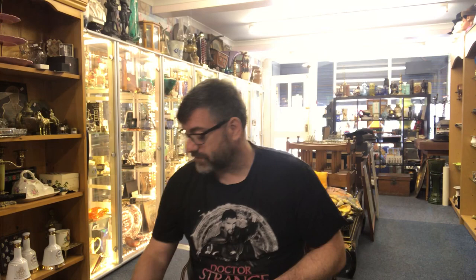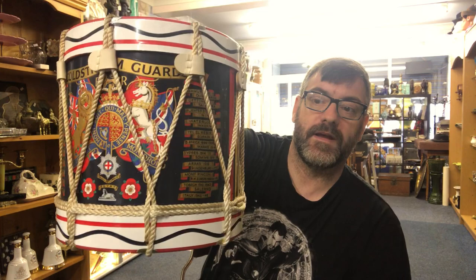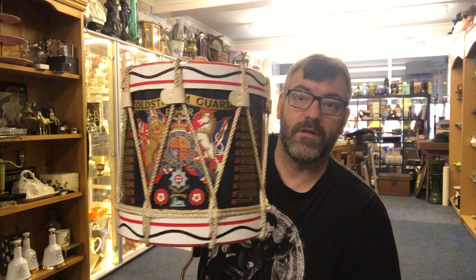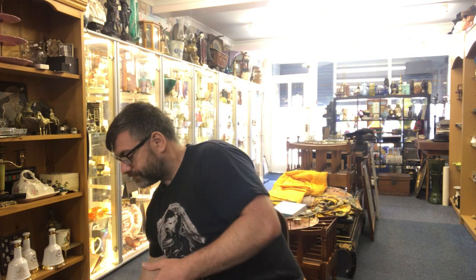I gave him a massive shout out in the last video, so thank you again. We're going to start off with this Coldstream Guards Ice Bucket. It's got that beautiful memorial on the front there — it's modelled as a drum. It's a really nice ice bucket in really good, clean condition. It could have a wipe over, obviously, but it's in good condition with no damage to it at all. Gary charged me £20 sterling for this, or about $28 to $30. That is a steal.